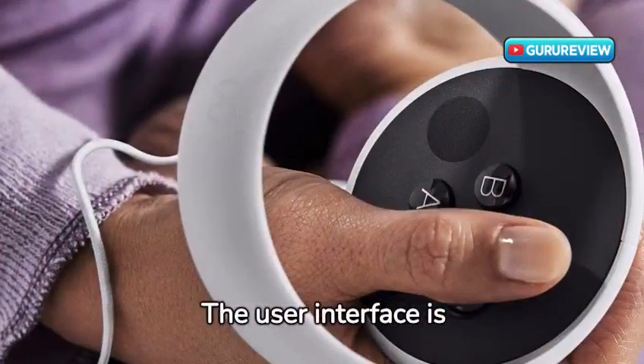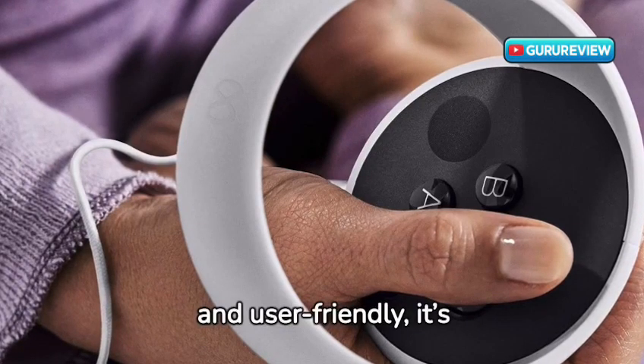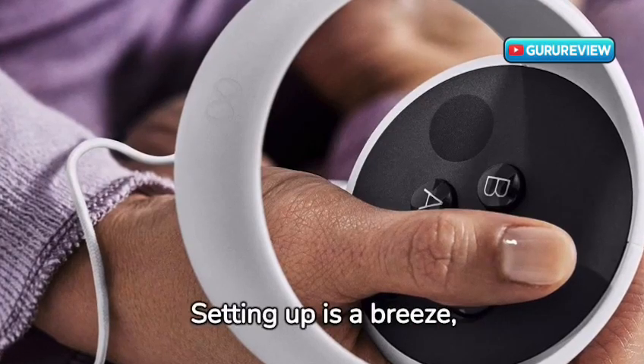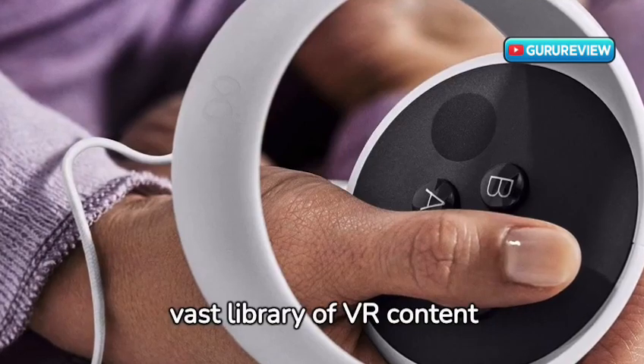The user interface is another highlight — simple, intuitive, and user-friendly, it's perfect for both VR veterans and newcomers. Setting up is a breeze, and navigating through the vast library of VR content is seamless.